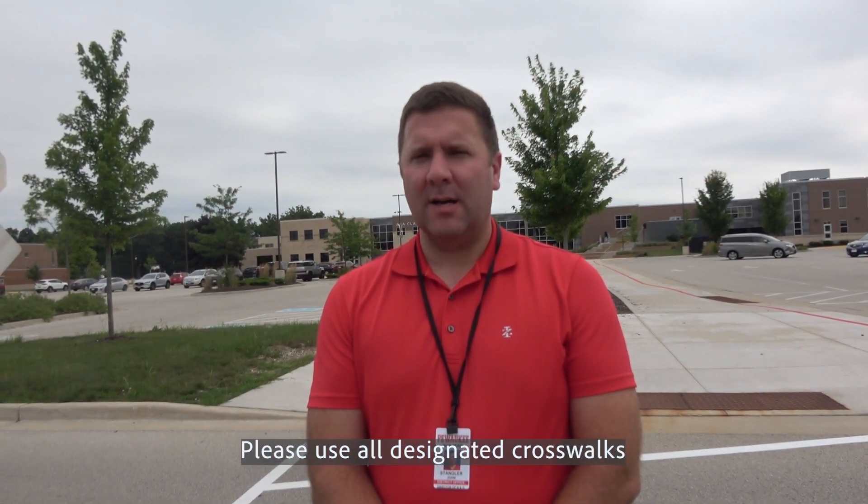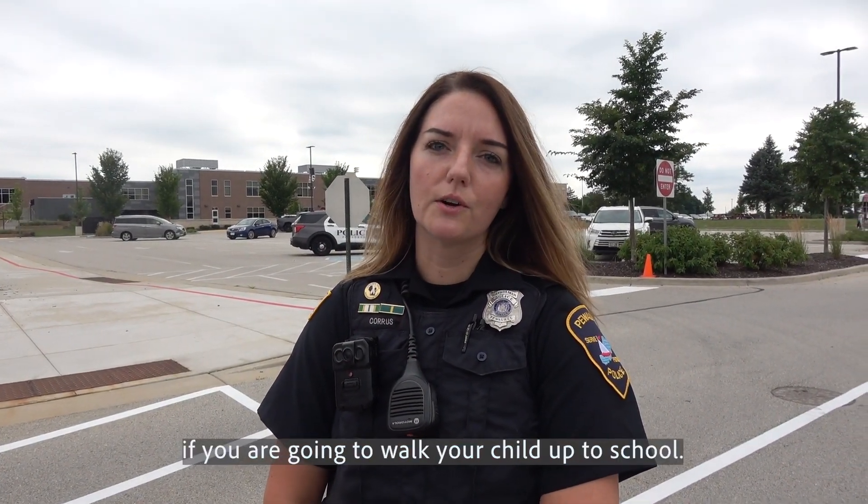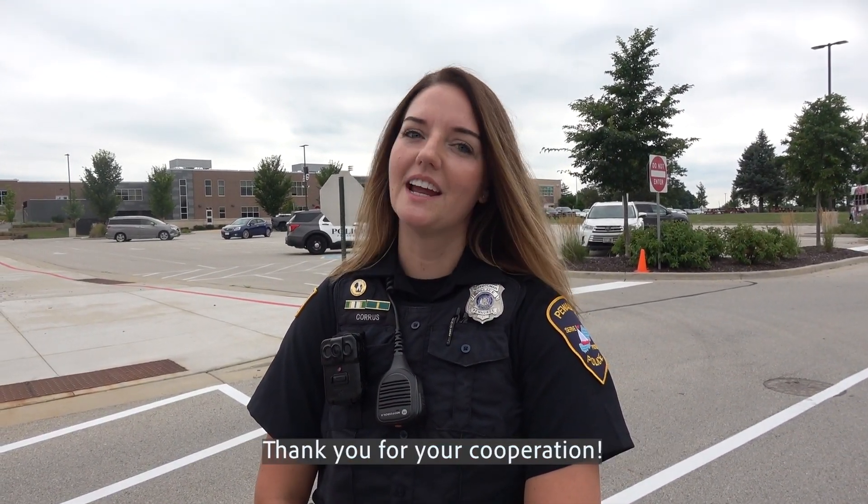Please use all designated crosswalks while crossing the street on campus. Please park in visitor parking if you're going to walk your child up to school. Thank you for your cooperation.